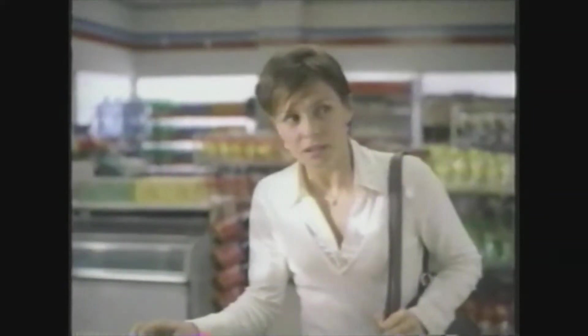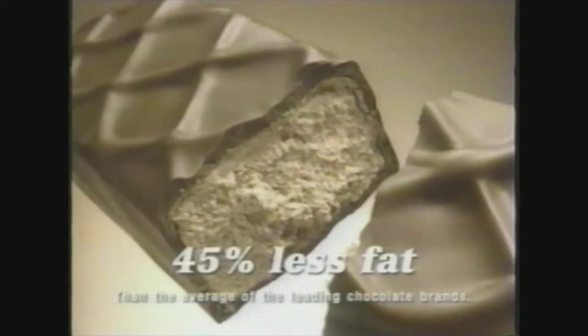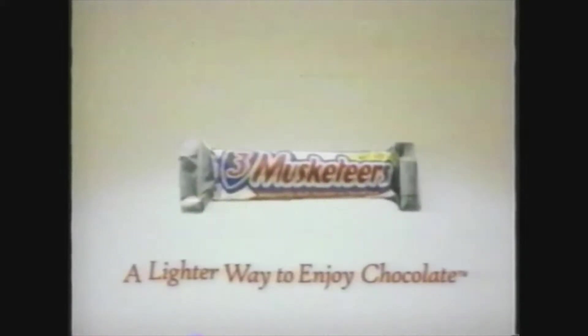Do you have any Three Musketeers bars? You won't believe how light and fluffy a Three Musketeers bar is. Lots of chocolate whipped up to perfection and wrapped in luscious milk chocolate. With 45% less fat, go ahead — feel free to reach for one. Three Musketeers: a lighter way to enjoy chocolate. Can I get one more?